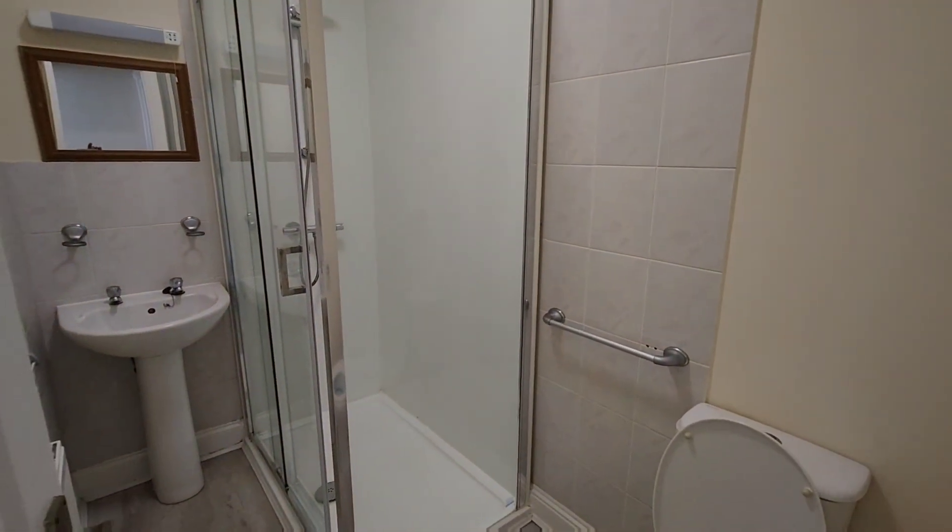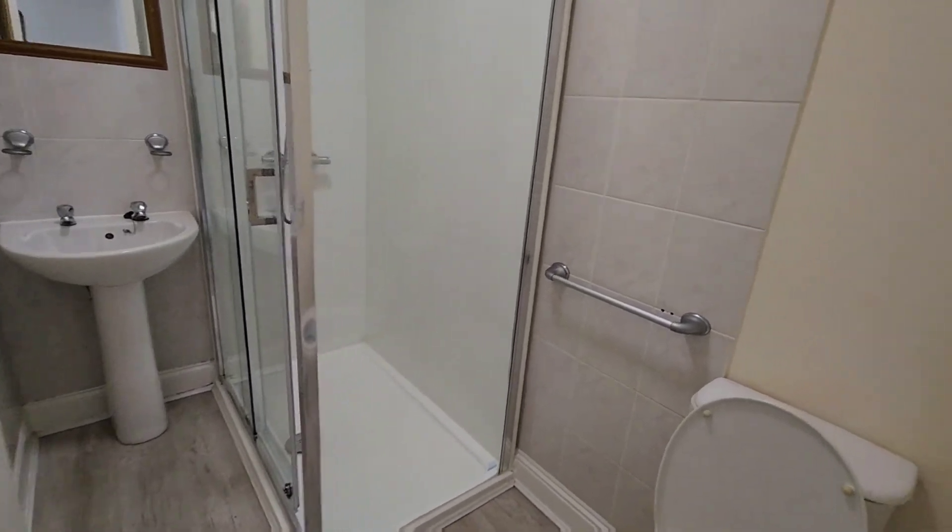Through to the shower room, where we have a double-size enclosed cubicle, wash basin, and WC.